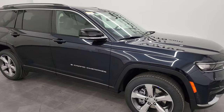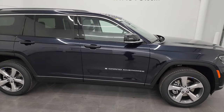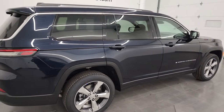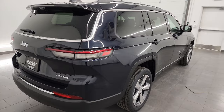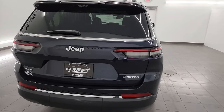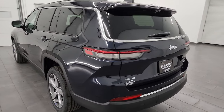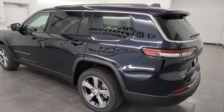Hey, this is Brett and this 2024 Jeep Grand Cherokee Limited L is stock number 24J106. I am here at Summit Automotive in Fond du Lac, Wisconsin — your new and used Jeep and Jeep Grand Cherokee and Grand Cherokee L headquarters.